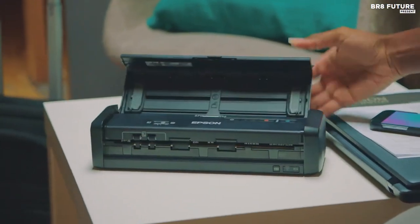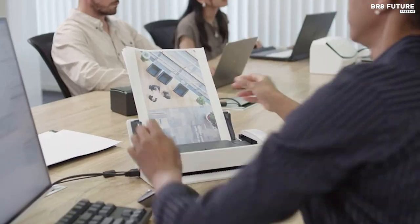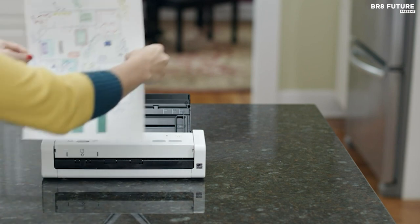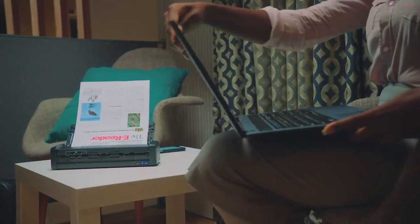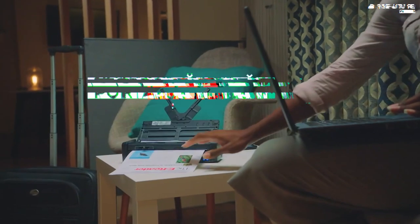Business travel may not be what it was before the pandemic, but the portable scanner market has grown by leaps and bounds, not only to support employees in the field, but to help the work-from-home crowd be more efficient. And that's where our guide to the top 5 best portable scanners you can buy for this year comes in.